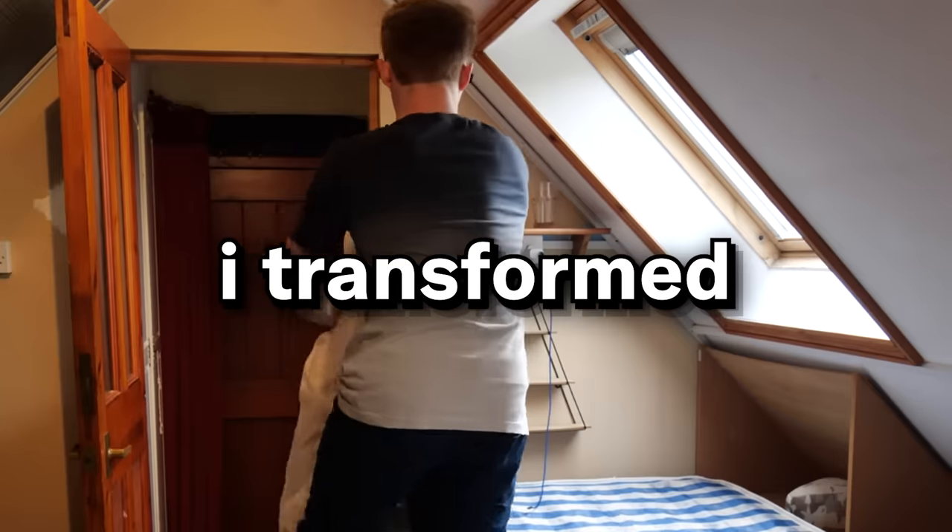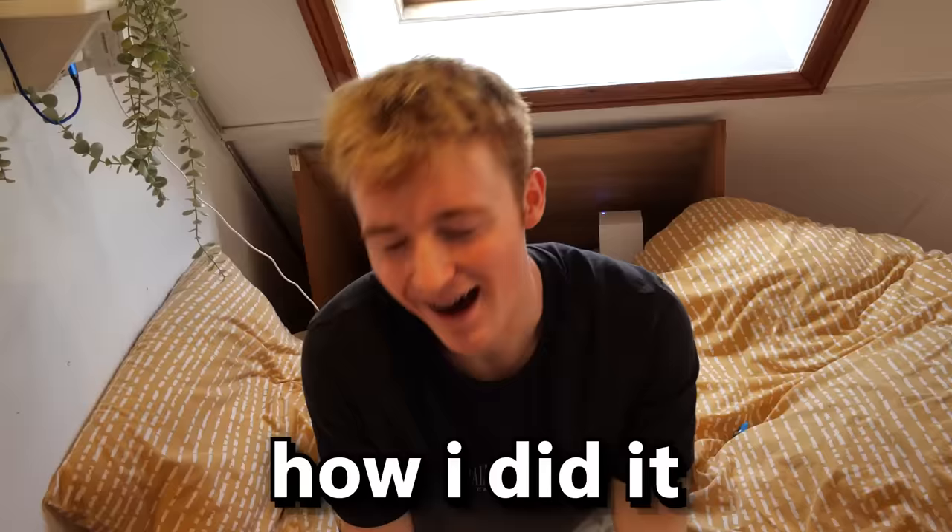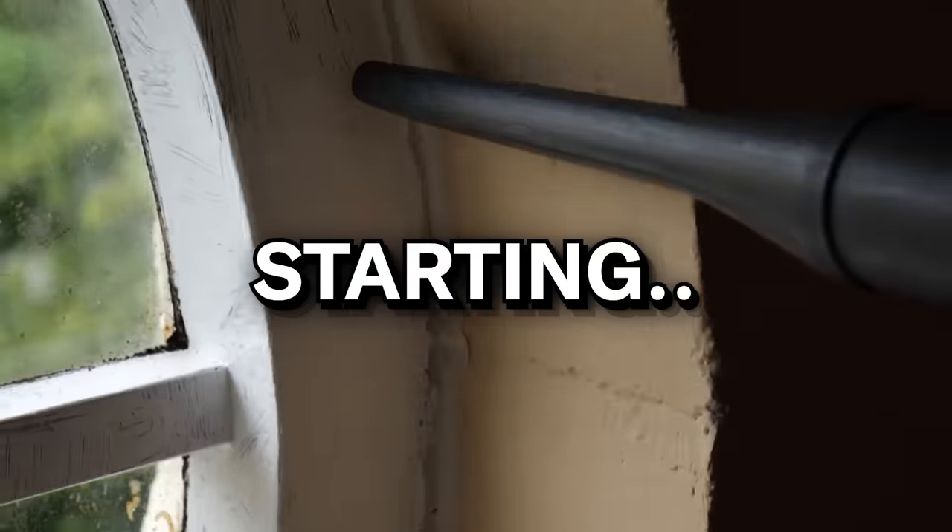Seven days ago, my room was a mess, and over the last week, I transformed this disgrace of a room into the ultimate dream gaming setup. I will be showing you guys how I did it through the highs and lows, starting now.